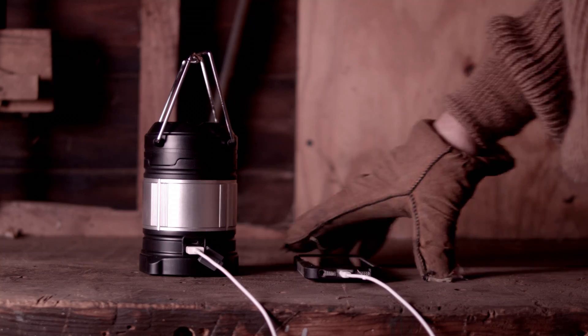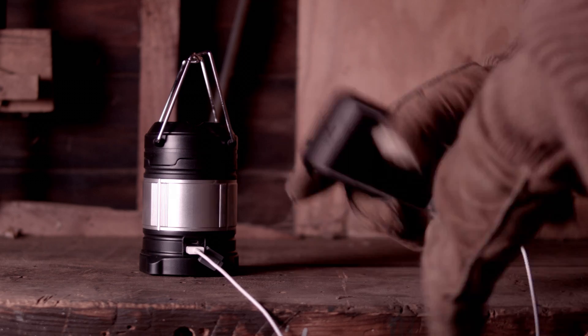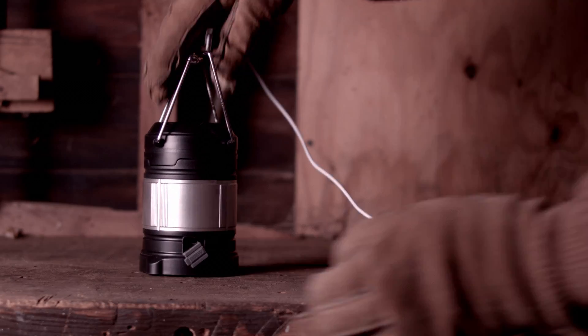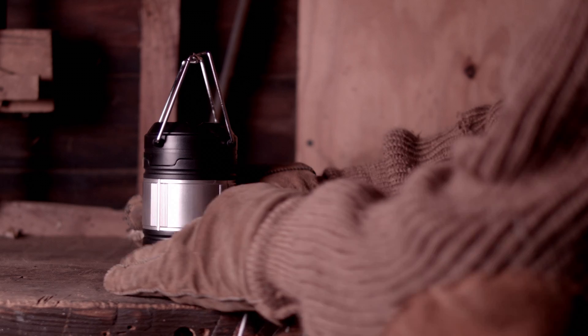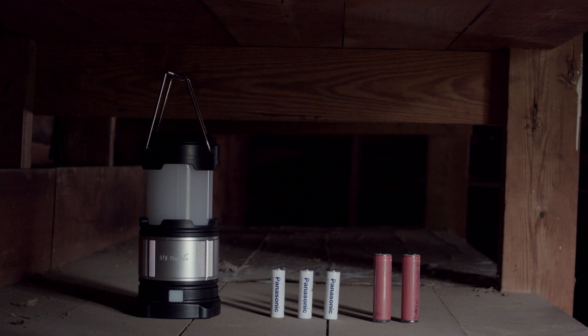It took about two hours to charge my iPhone 5S. If you'd like to charge your phone, remember you'll need to buy some high-quality lithium-ion batteries because those features don't work with AA batteries. The AA batteries are only for powering the lantern and can't be recharged within the light or used to recharge anything else, like your phone.